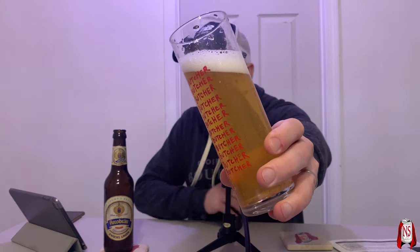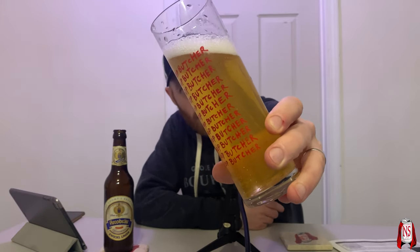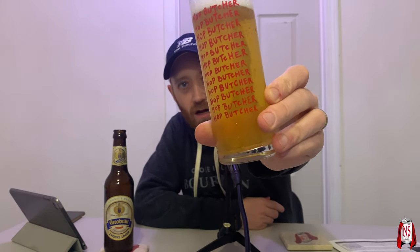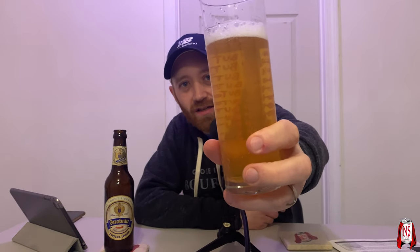Pearly white head. I'm going to keep looking over here to make sure the camera's good — I have it on remote on the iPad. Really nice white head, lots of carbonation. Let me turn it around so you can actually see it. Bubbles are rising up. It's unfiltered but you can see through it — it's not a hazy beer, but it's definitely a little bit unfiltered. It looks gorgeous.